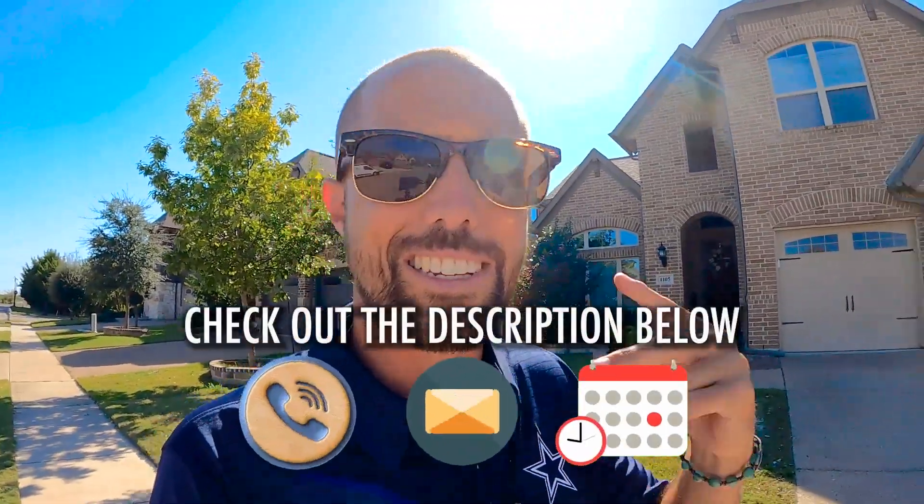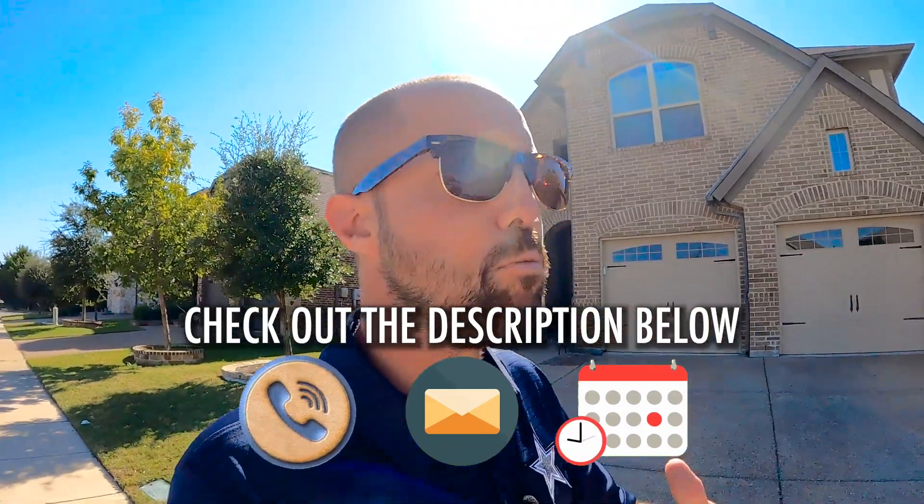We love helping our clients get into homes they feel really good about, but we can't help you if you don't reach out — give us a call, text, email, or jump on our calendar for a Zoom call. We've got your back making that smooth move to Dallas. This should give you a good idea of what to expect in this price point. Now I'll take you on a cruise through the neighborhood so you can see it for yourself, then I'll meet you at some new construction.